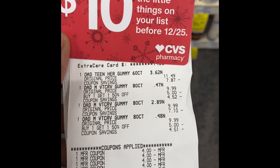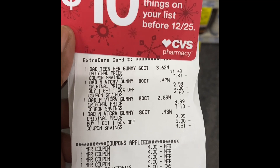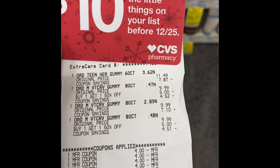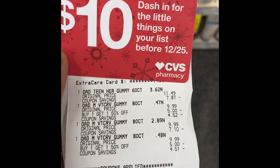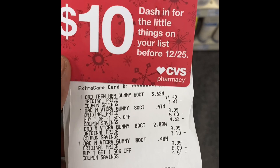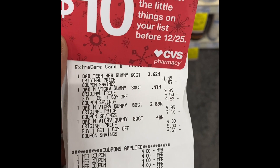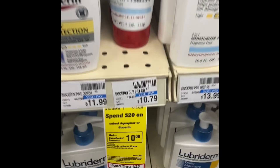Here is my receipt for the gummies. Everything came off and the total came down to $7.46. At the bottom of the receipt you can get the ten dollar gift card, and here is my ten dollar gift card. I'm rolling.